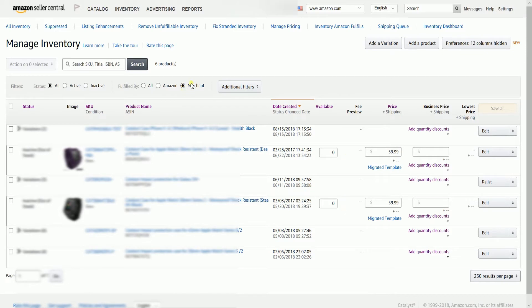When you make this change, any inventory you have in Amazon Fulfilled Centers will not be returned or disposed of until you submit a removal order, and that will be on another tutorial. So there you have it — that is how you convert an FBA product to a Fulfilled by Merchant on Amazon Seller Central.